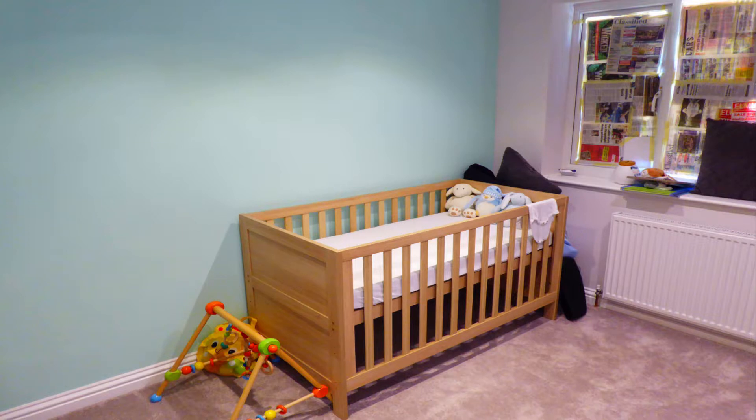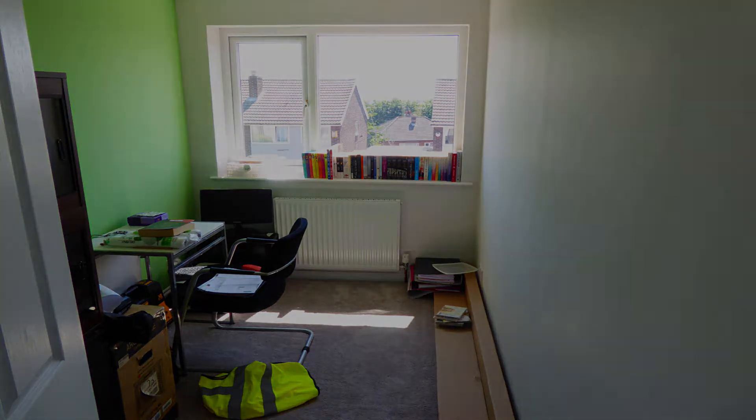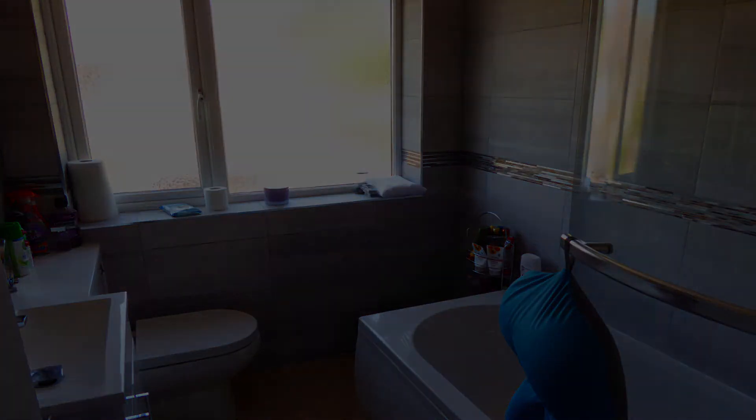So here we have a three-bedroomed semi-detached property on Hilltop Close in Armley, Leeds. Great commuting to the M621 network.